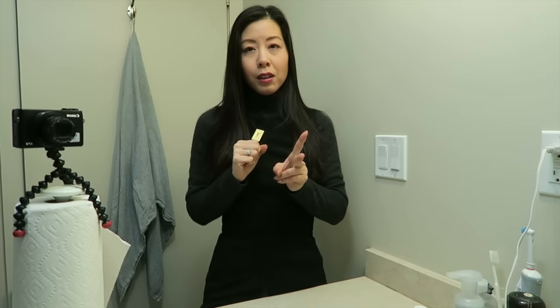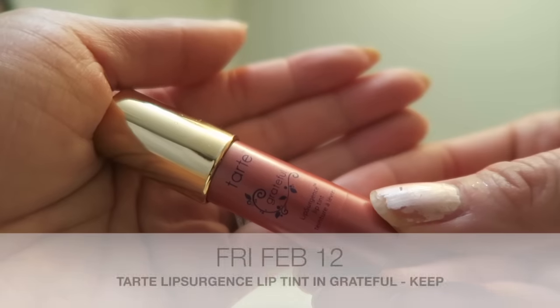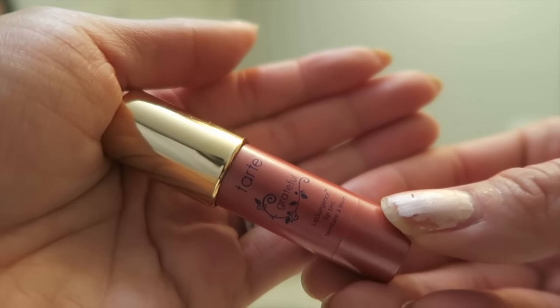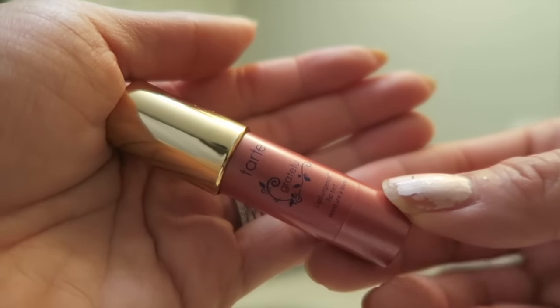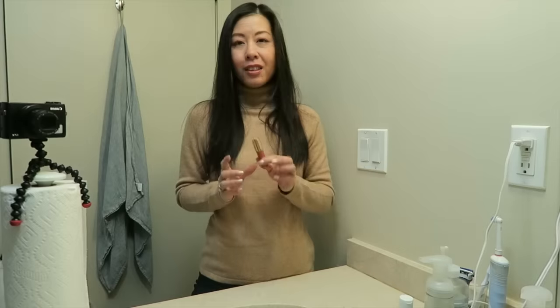I'm probably going to do two more lippies after this - Friday and Saturday - and we're leaving on Sunday. Today's lippy is the Tarte Lip Surgence Lip Tint in Grateful. Please excuse my nails, I am getting a manicure tonight. This is a beautiful nude shade that is right up my alley.